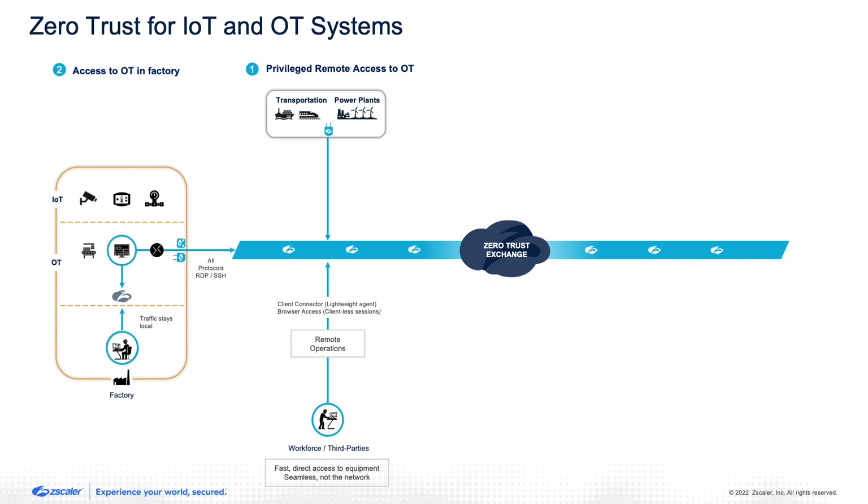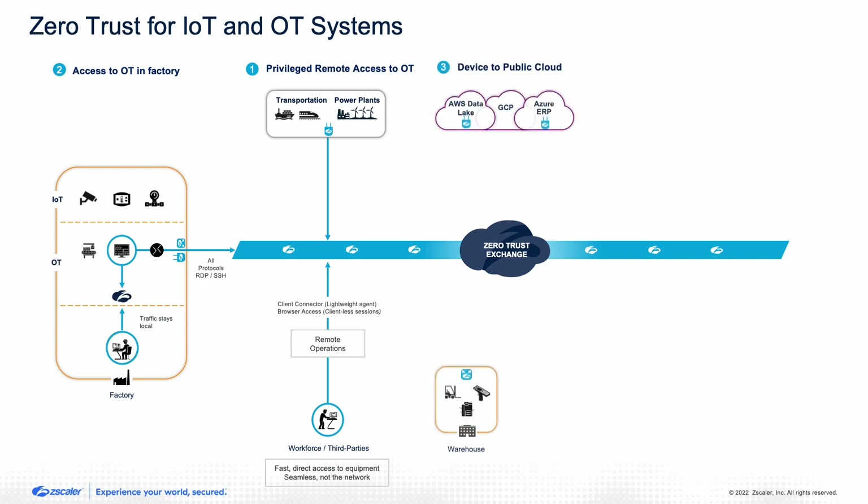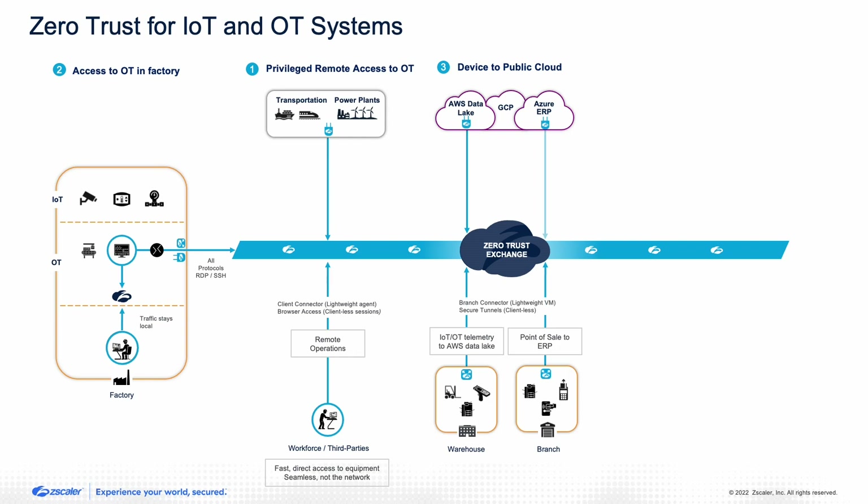The next use case is connecting machines to private applications. We support this with agents, but also with tunnels and what we call a branch connector. Long-time Zscaler customers know we already support tunnel modes, but for devices specifically, we've added so much cloud capacity that we can now support millions of devices — approaching half a billion — just with tunnels, without deploying agents. We have a customer use case where they connect over IPsec tunnels and deploy SSL certificates so we can inspect the traffic, providing the same security for devices connecting to the internet or private applications as we provide for users.